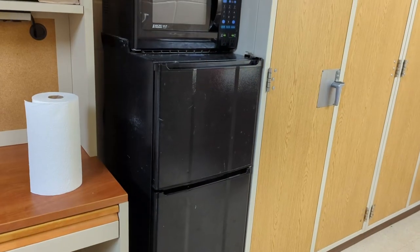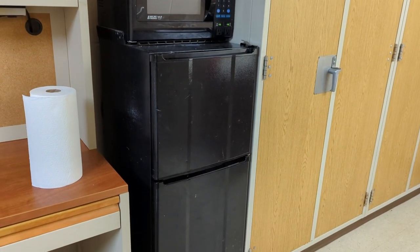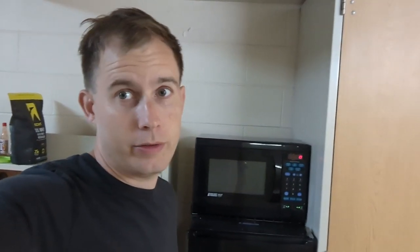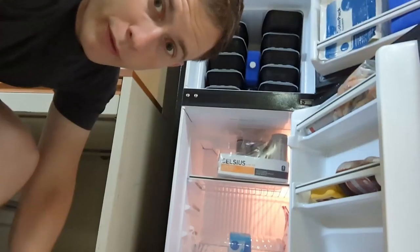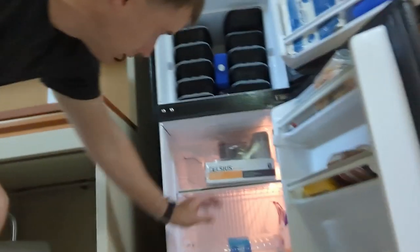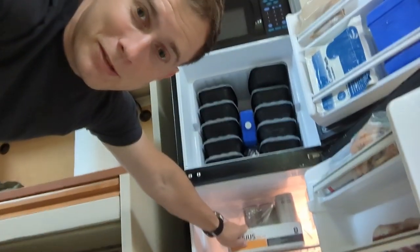There's a mini fridge — well, not a full-sized fridge — for three people, which kind of sucks. I've just been using it to meal prep. Got some room-temperature food, a lot of energy drinks, oat milk — the essentials.